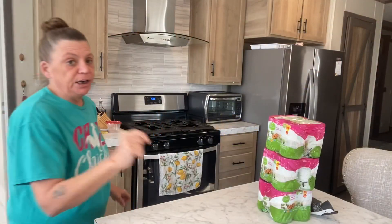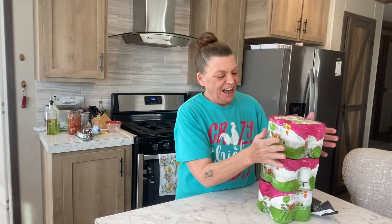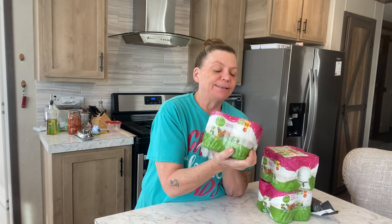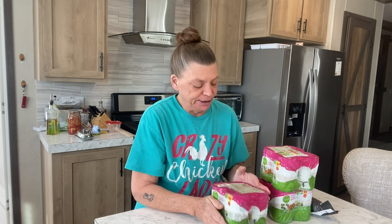All righty, well here it is. I got a good score. I got these four packs of the Organic Simple Truth Pinto beans and they are $1.99, so 50 cents a can. That's a pretty good deal.